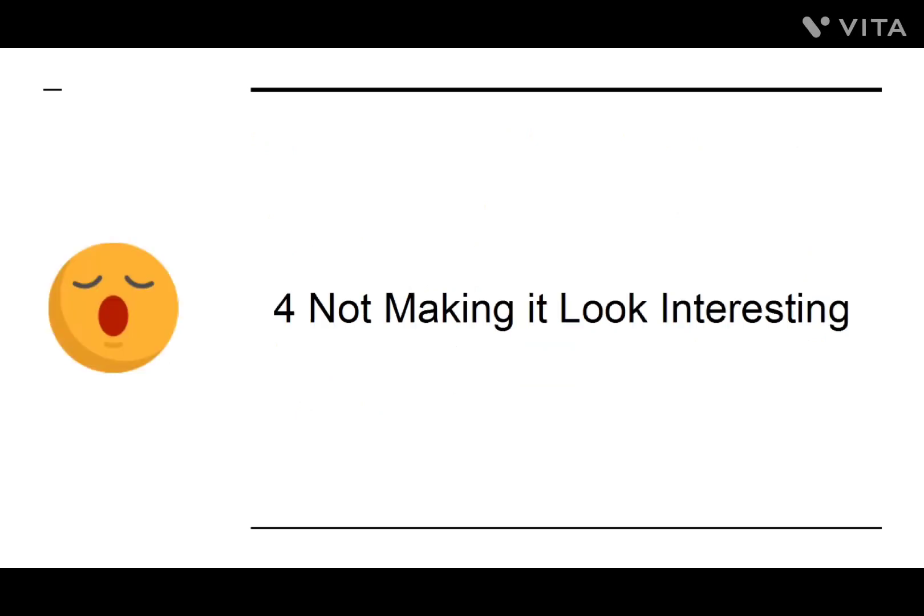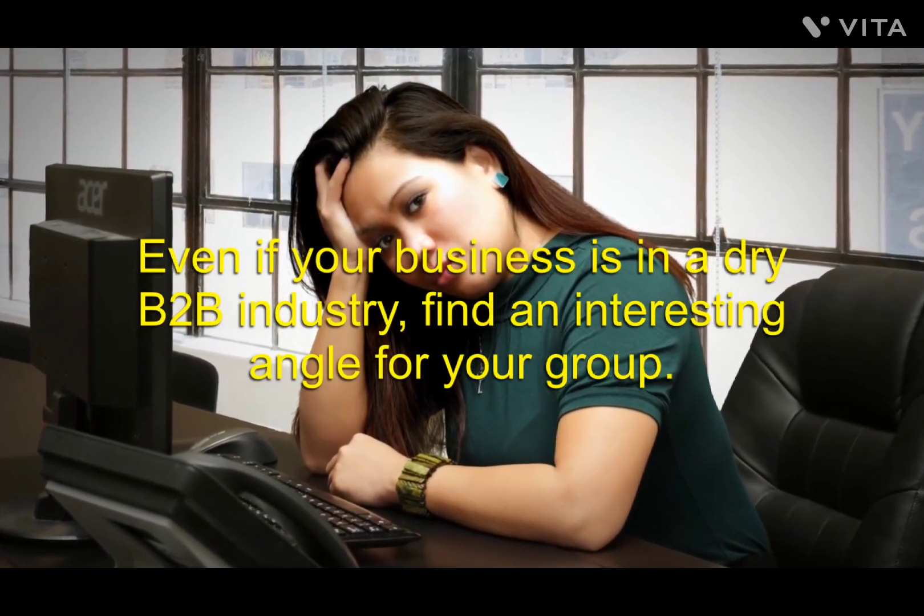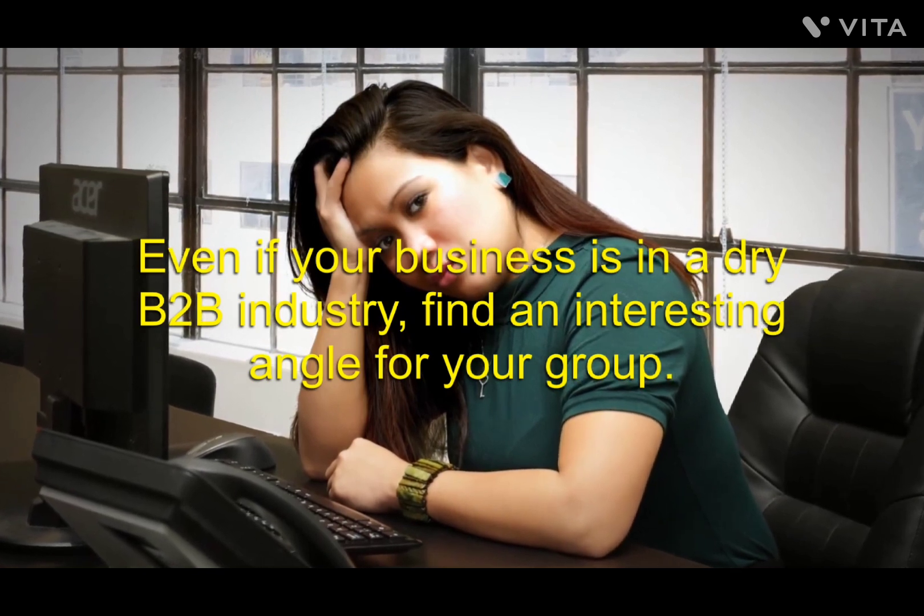Number four: Not Making It Look Interesting. If you have a dull logo, a boring description, and a lack of unique content, then why would anyone want to sign up? Even if your business is in a dry B2B industry, find an interesting angle for your group.